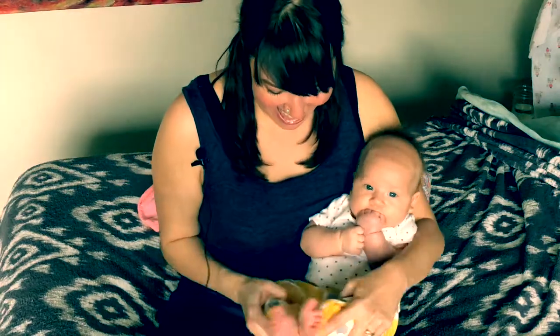Hi everyone, Emily and Evie here. She's three months old! And in celebration, we're going to share with you five ways to help your baby when they are gassy.